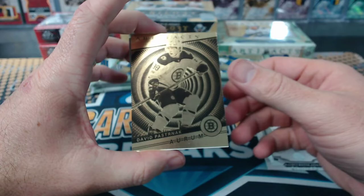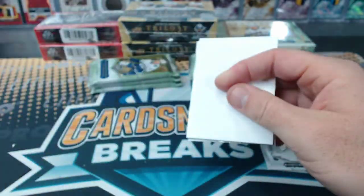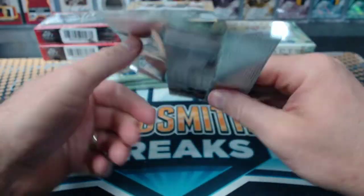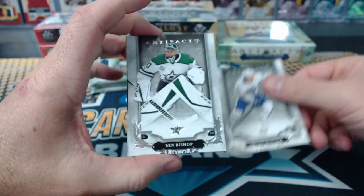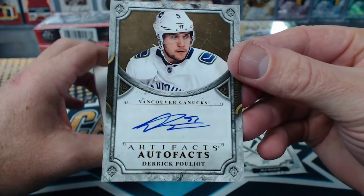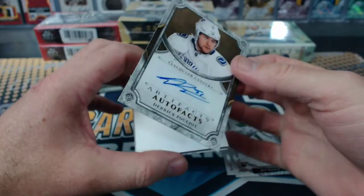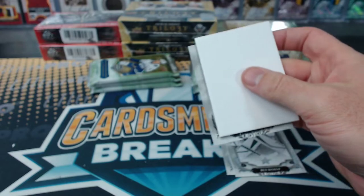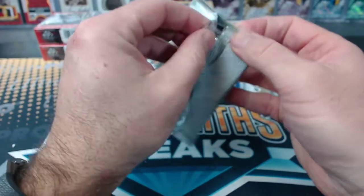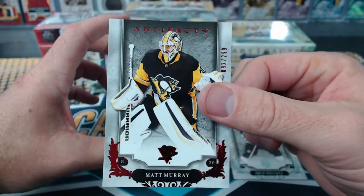Pasternak, Canucks — Pulo. Puli, Puli, Puli. Matt Murray to $2.99.